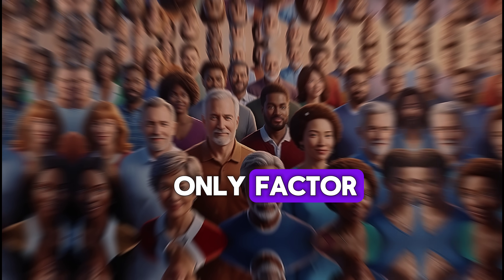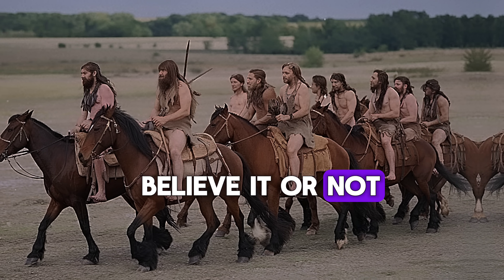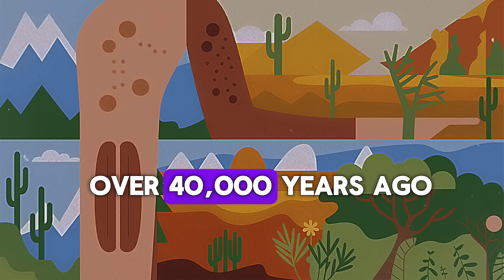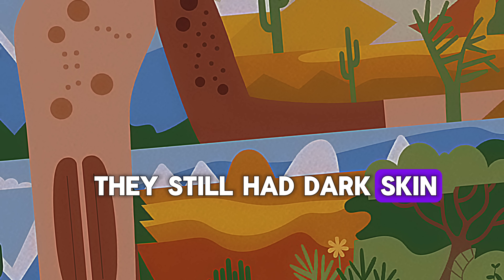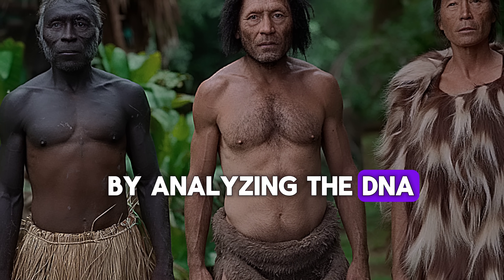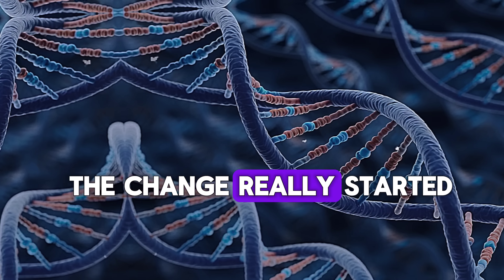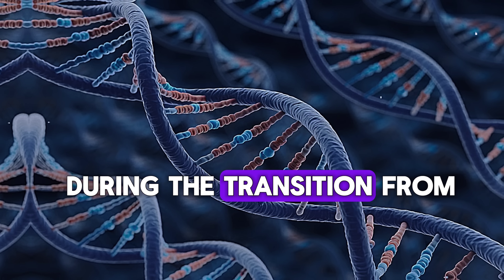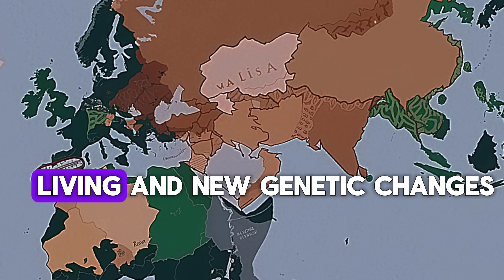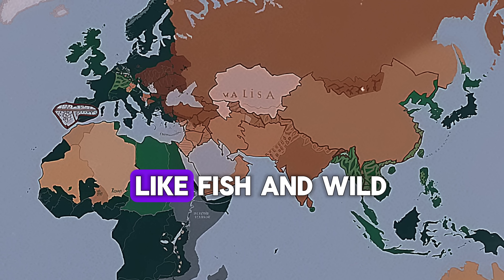But genetics wasn't the only factor — culture, environment, and migration also played a role. Believe it or not, the first Europeans were not white. When early hunter-gatherers arrived in Europe over 40,000 years ago, they still had dark skin similar to their African ancestors. Scientists confirmed this by analyzing the DNA of ancient skeletons. The change really started around 10,000 years ago during the transition from hunter-gatherers to farming societies. Farming spread from the Middle East into Europe, bringing new ways of living and new genetic changes. Farmers ate more grains and fewer vitamin D-rich foods like fish and wild game.